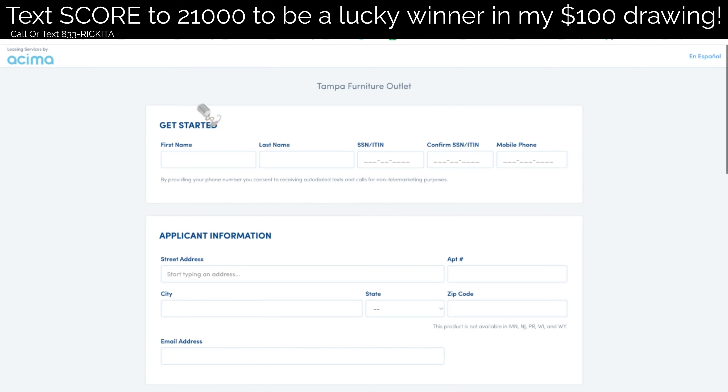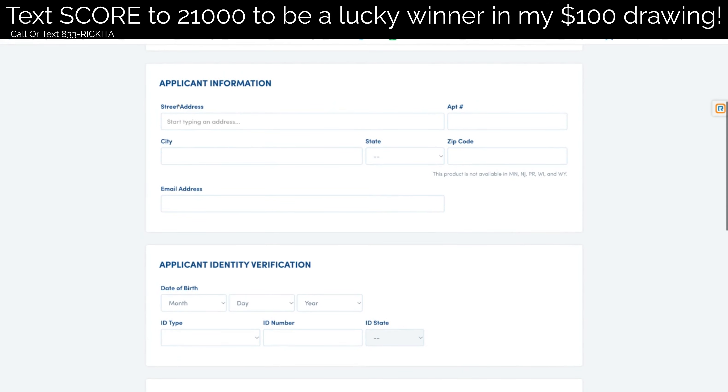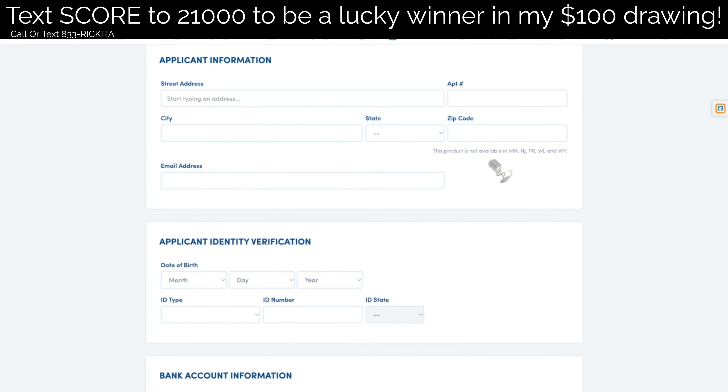You're going to put your first and last name in, your social security number in, and then confirm your social security number. If you don't have a social security number and only have your ITIN number, you can put that in too, which is great. Put your phone number in. They're also going to want your address and your email address. Make sure you put that information in. Note: this is not available in certain states, so keep that in mind.